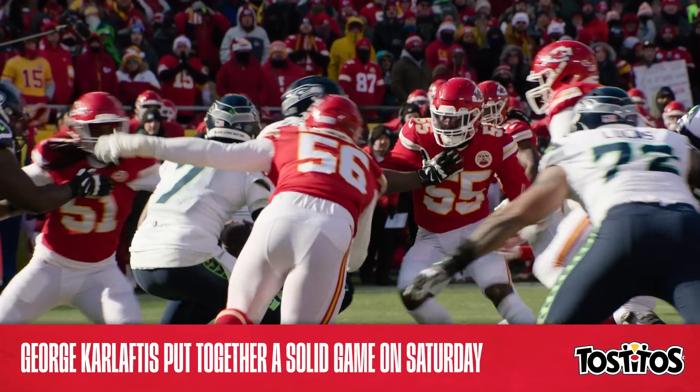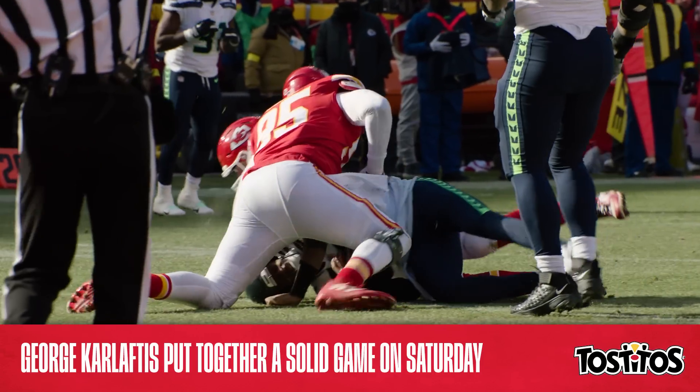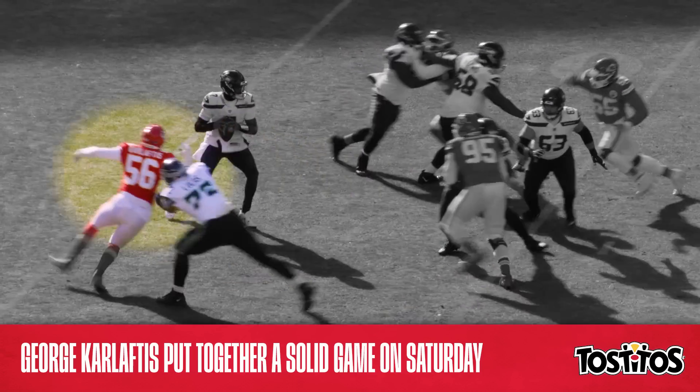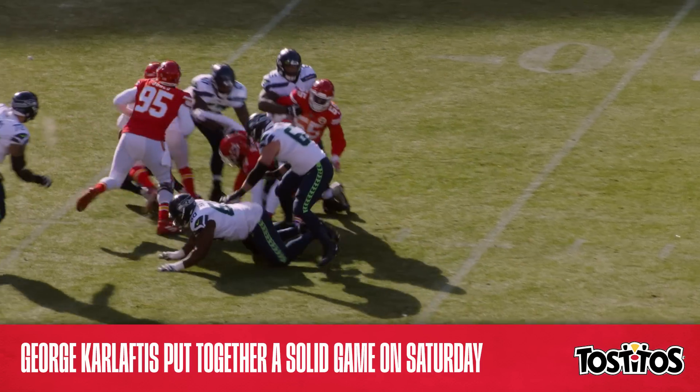Let's start with this sack by George Karloftis, which pushed his season total to four and a half. Here's Karloftis at the bottom of the screen — watch him quickly engage the right tackle before dipping his shoulder and crashing around the edge. Chris Jones and Frank Clark completely collapsed the middle of the pocket, leaving Seahawks quarterback Geno Smith with nowhere to go, and Karloftis took care of the rest.